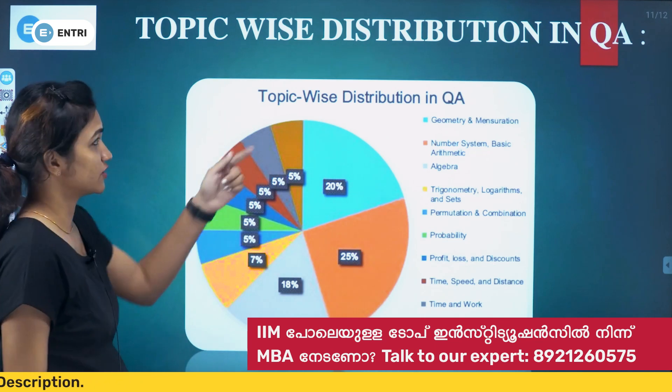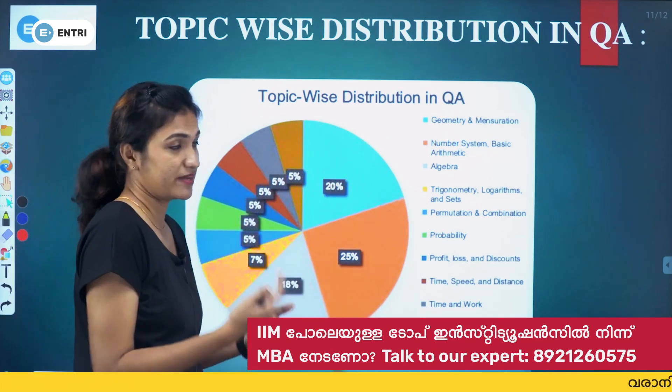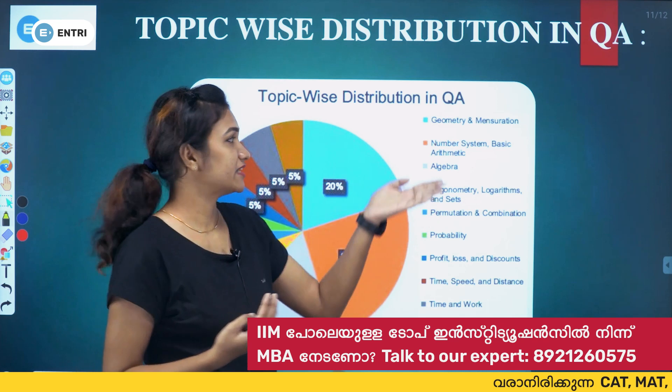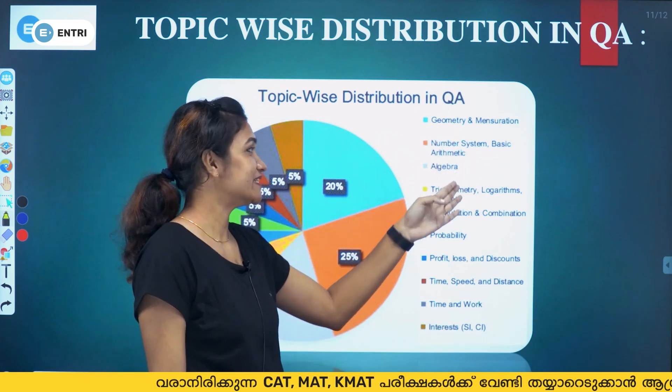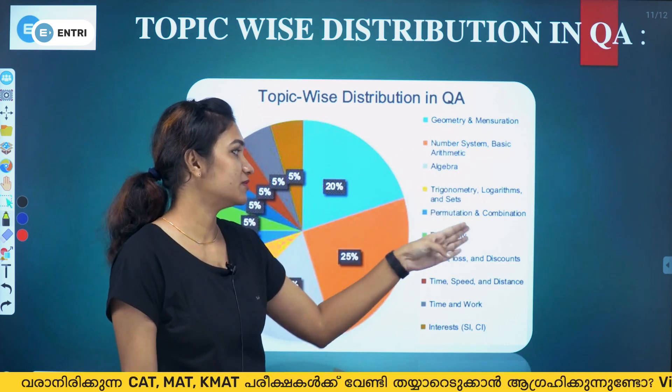The next important topic area is QA — Quantitative Aptitude, which is essentially mathematics studied at the school level. Key topics include geometry and mensuration, number system, basic arithmetic, algebra, trigonometry, and logarithms.